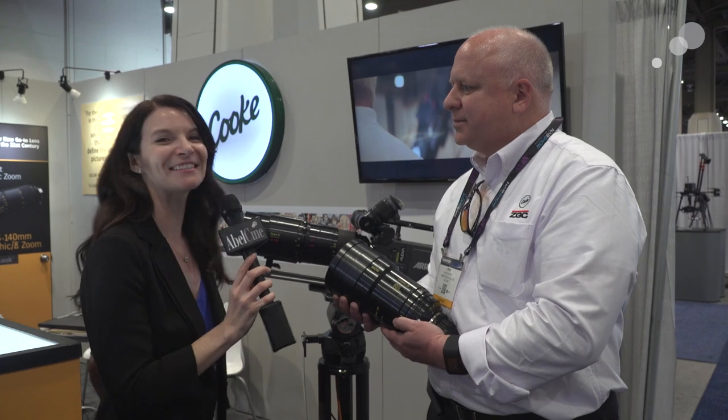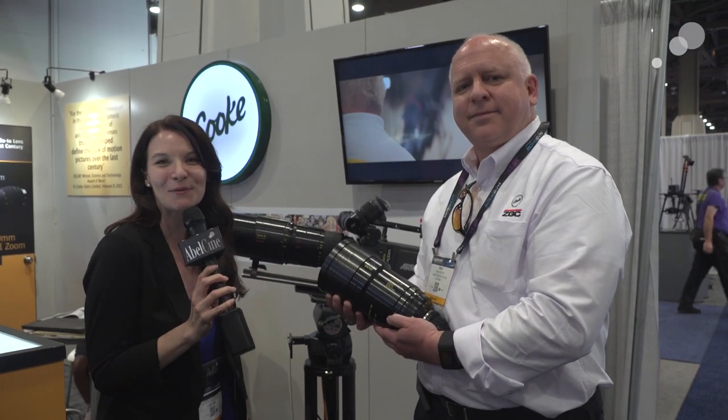Great. Well, thank you Rich. Thank you everyone for watching. I'm Megan from AbleCine — catch us soon from the showroom floor.